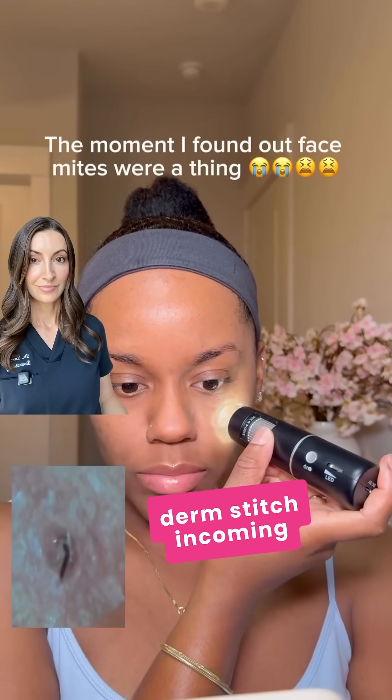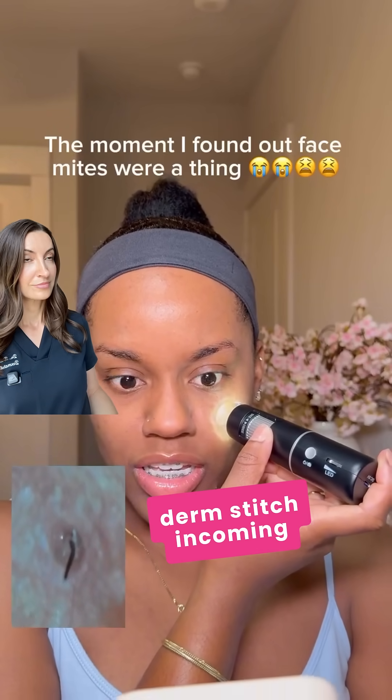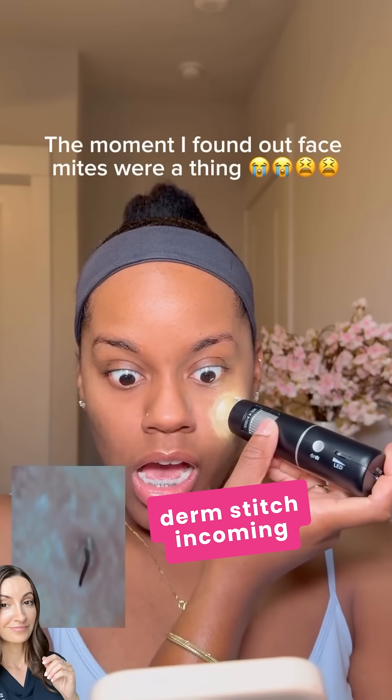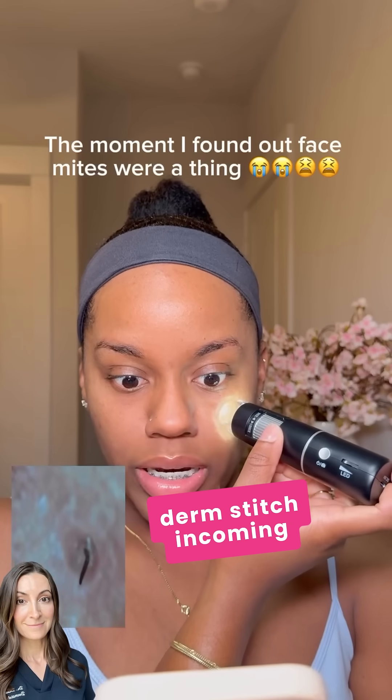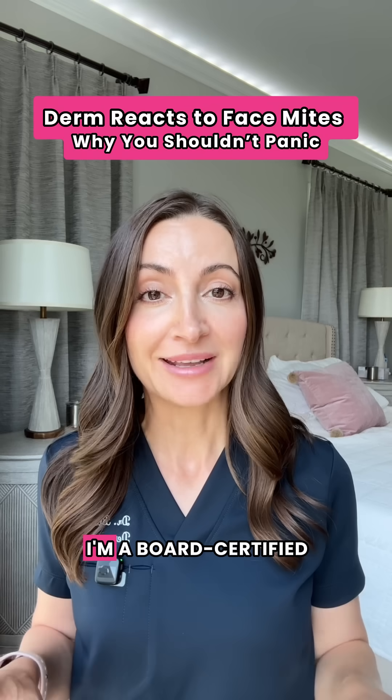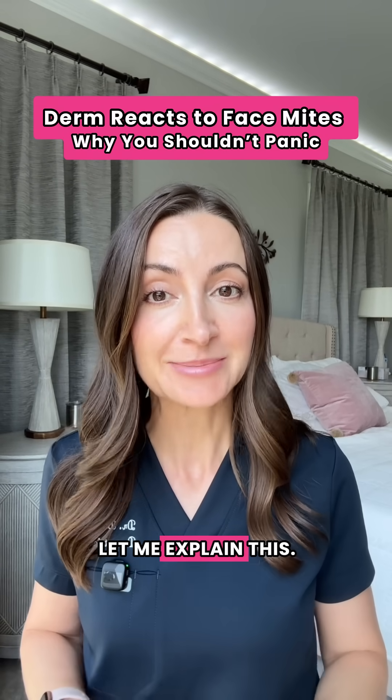Guys, is this thing moving in my face? Is this thing moving or is it my hand that's moving? Yes, this is real and yes, you probably have them too, but don't panic. I'm a board-certified dermatologist. Let me explain this.